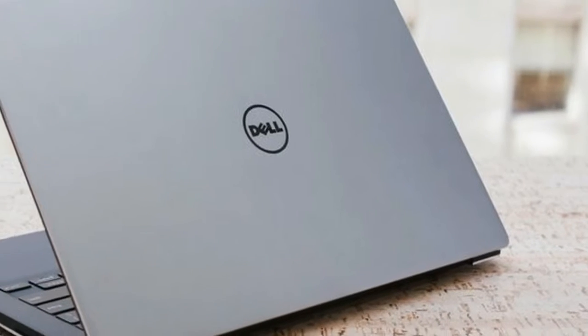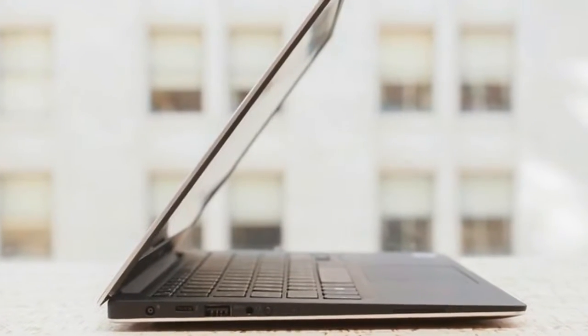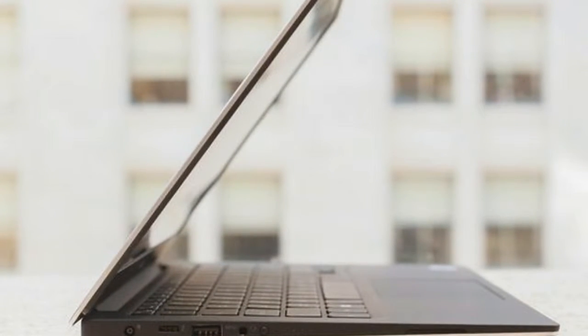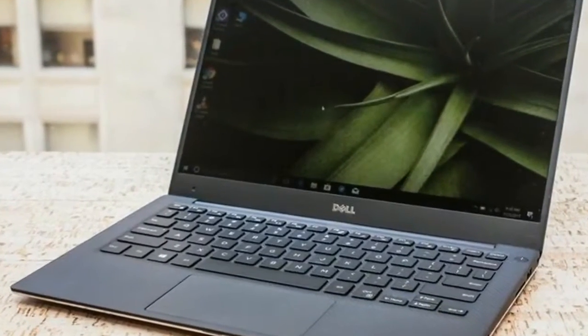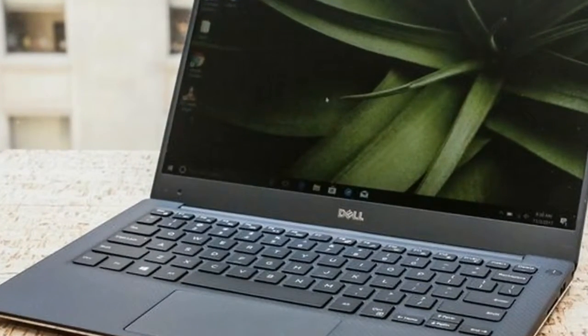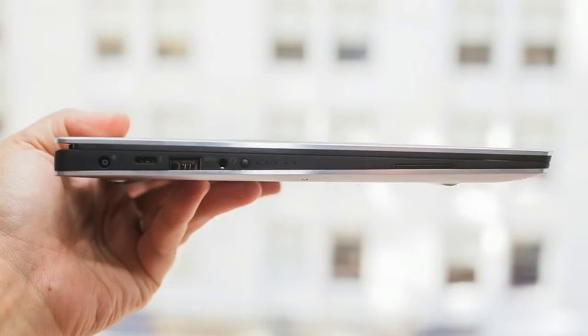You can choose between a 13.3-inch Ultra-Sharp Quad HD+ 3200x1800-pixel touch screen and a 1920x1080-pixel resolution display with a matte anti-glare screen. The XPS 13 can be used for work and play, of course, but it's definitely more for the former than the latter.